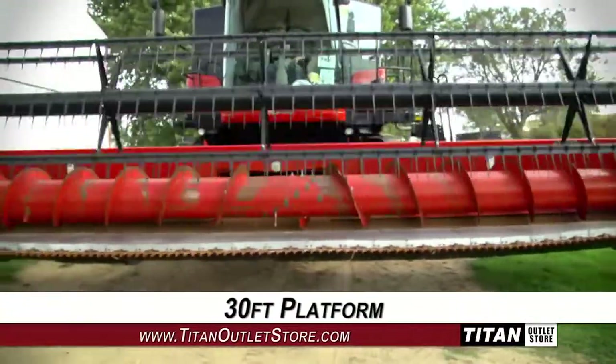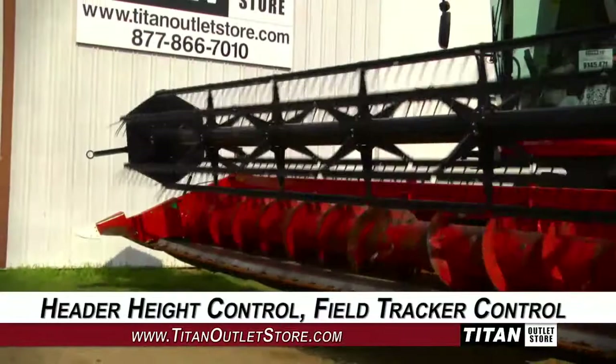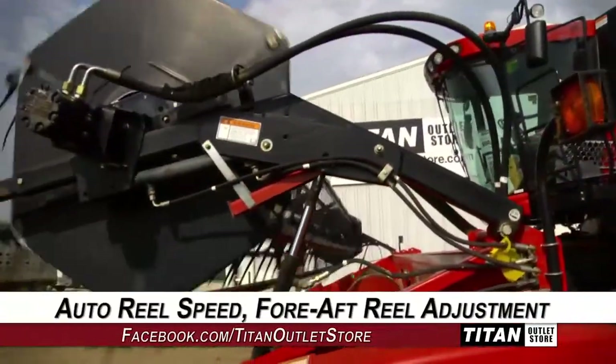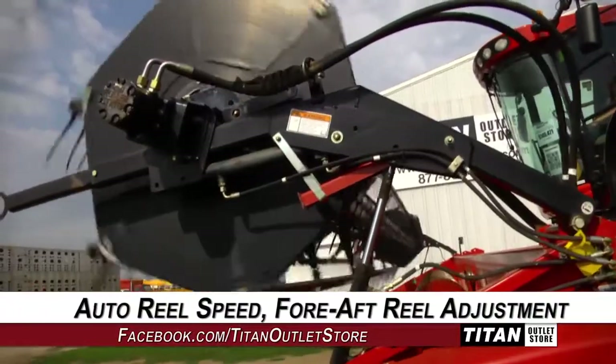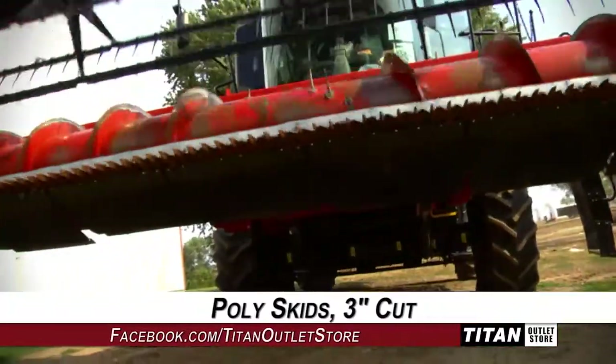This 2020 has a 30-foot platform and features header height control and field tracker control. The reel is equipped with auto speed and fore-aft adjustment, and underneath there are poly skids and up front a 3-inch cutter bar.